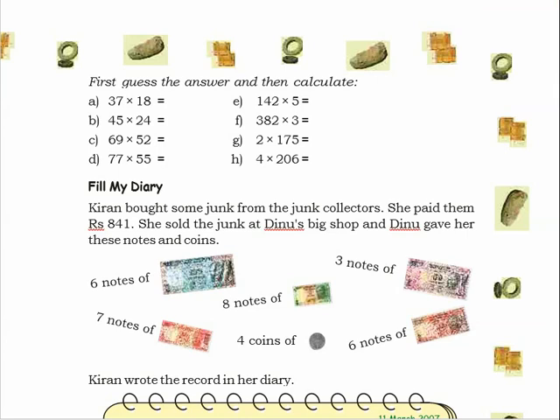Students, in the last video I explained how to calculate two digits multiplied by two digits and three digits multiplied by one digit. I hope you all copied that in your notebook. Today we are going to complete this chapter — The Junk Seller. I am going to explain the last part today.